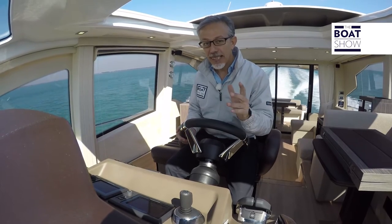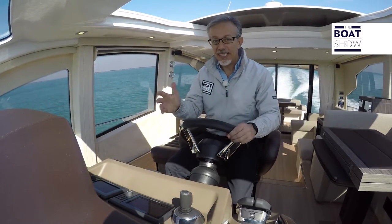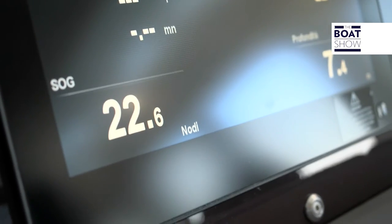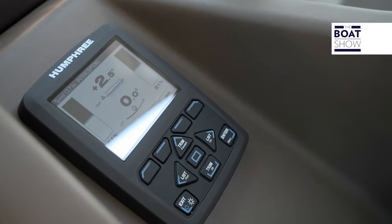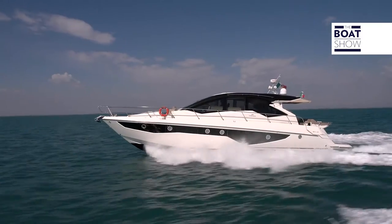If you are really thinking of a 60-footer, you have to observe carefully how it behaves at the most commonly used cruising speeds — those between 20 and 25 knots. We are now at 22.5 knots, and I have lowered the interceptors a bit, bringing the angle of incidence to two and a half degrees.